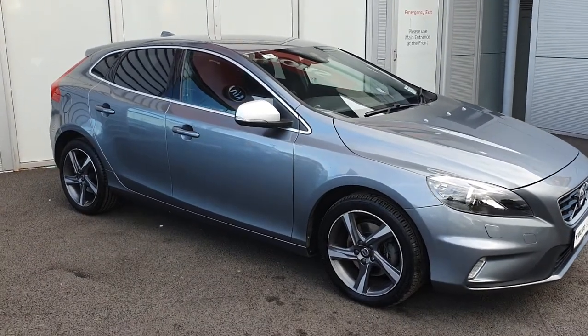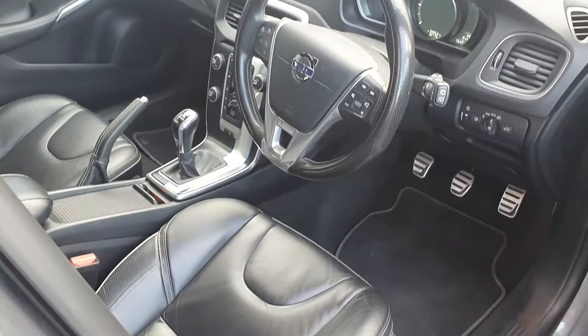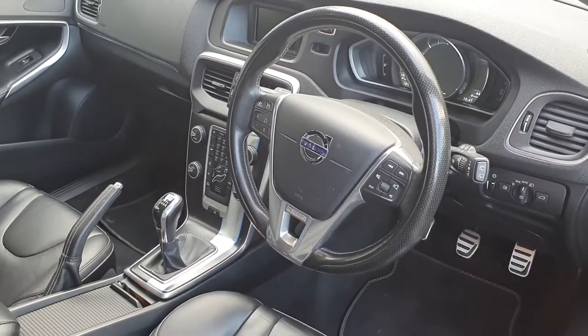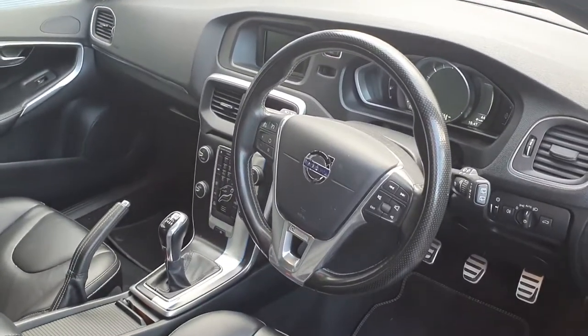This particular one is a 2 litre diesel 120bhp. The interior is finished in full charcoal leather upholstery. It comes with a multifunctional steering wheel with cruise control, and a digital drivers display.